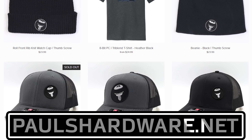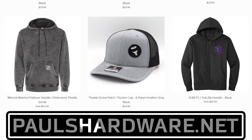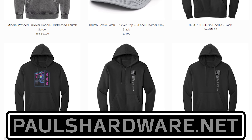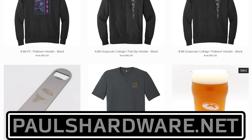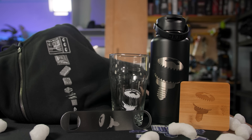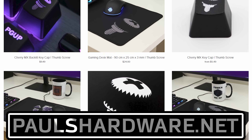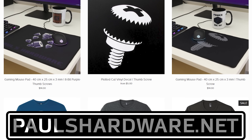Today's video is brought to you by the Paul's Hardware store on paulshardware.net, the only official source for Paul's Hardware merchandise. Tantalizing t-shirts, brilliant beer sets, high-quality hoodies, and more — all featuring the classic thumbscrew for tasteful and refined viewers, or the 8-bit thumbscrew for tasteful and refined viewers who hate curves. New designs are added sporadically and at random, so head over to paulshardware.net and get some of that sweet merch right now.